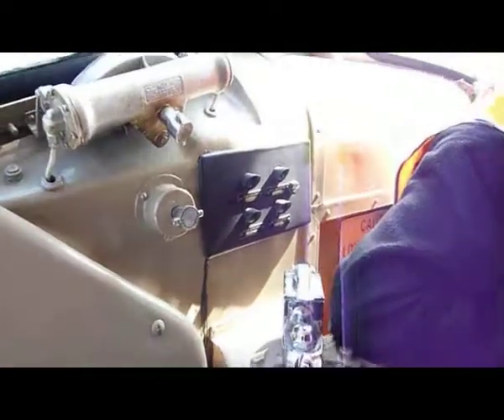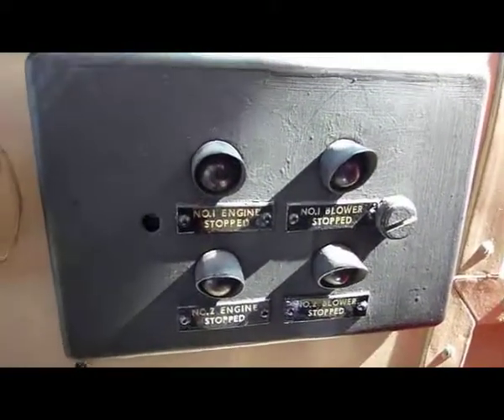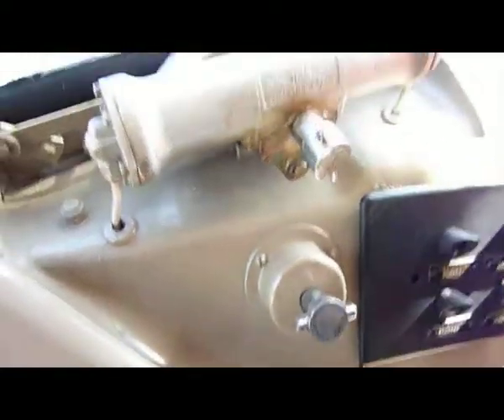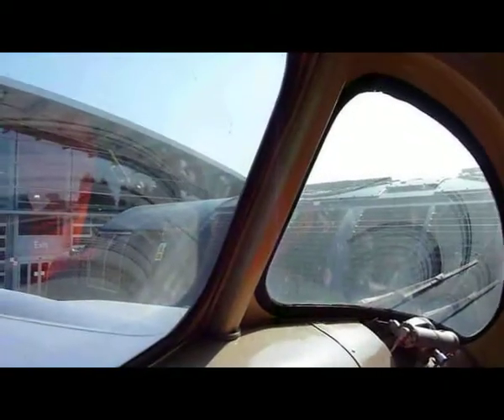Which trains have you been in the cab of? GNER. Do you like diesels better than steam engines? I like steam engines. GNER.